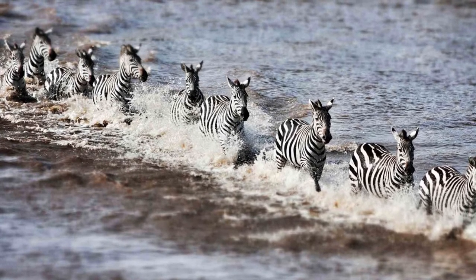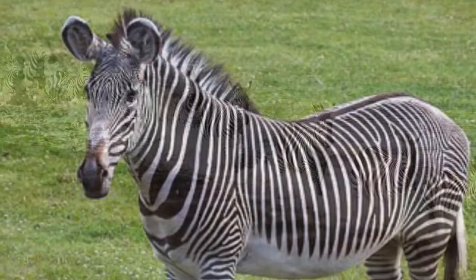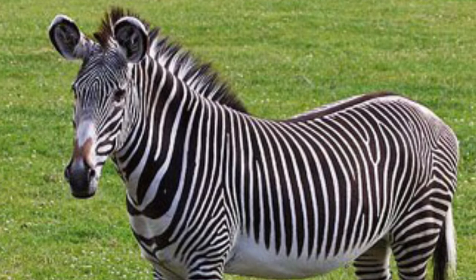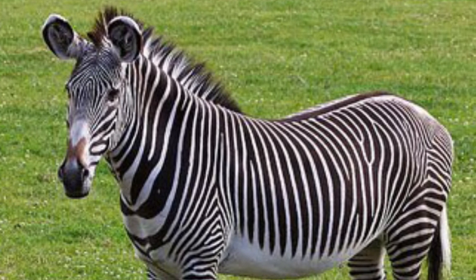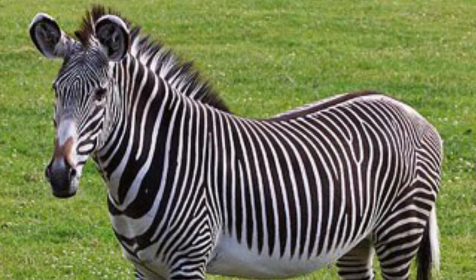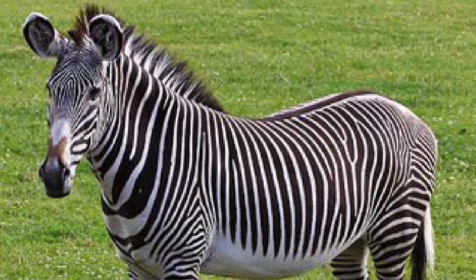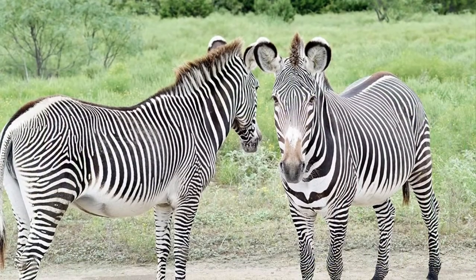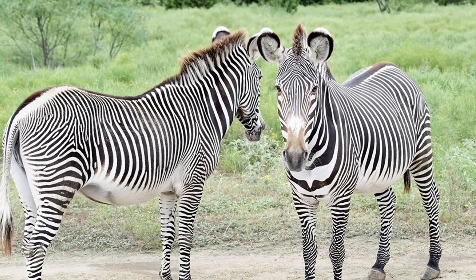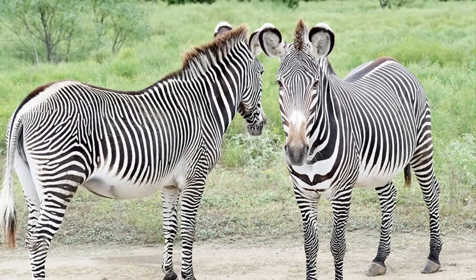The Grevy's Zebra is also an endangered species. It's threatened mainly due to poaching for its hides and competition with livestock for grazing grounds and water. There are currently fewer than 2,500 Grevy's Zebras living in the wild.